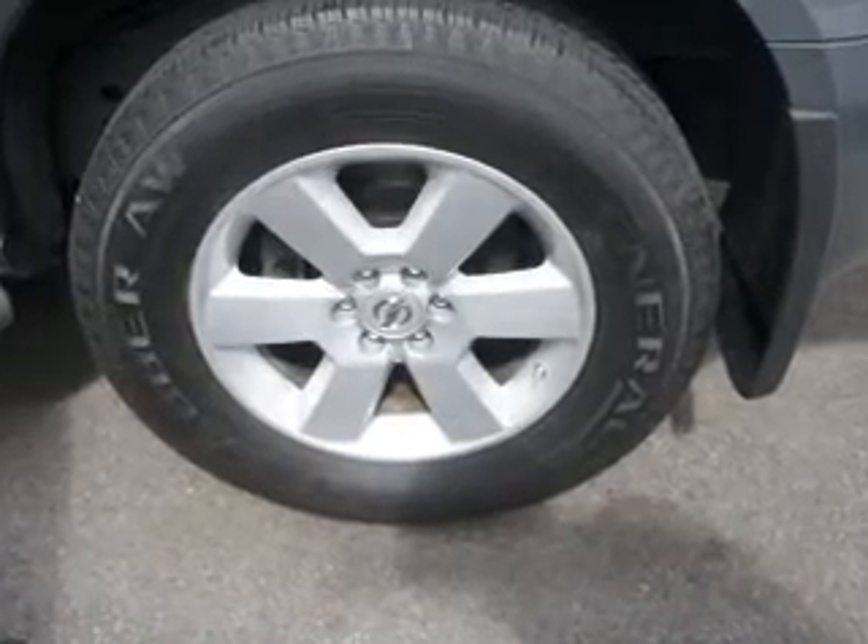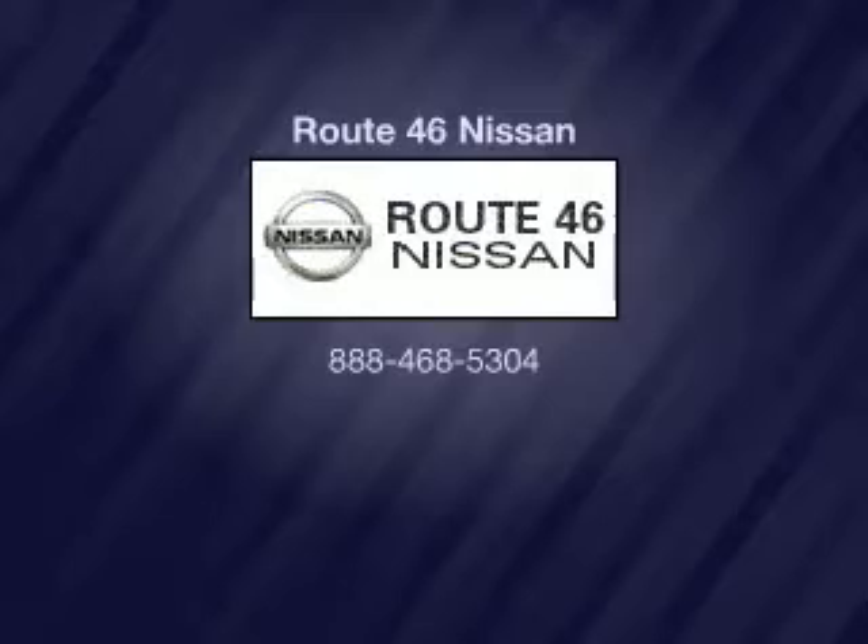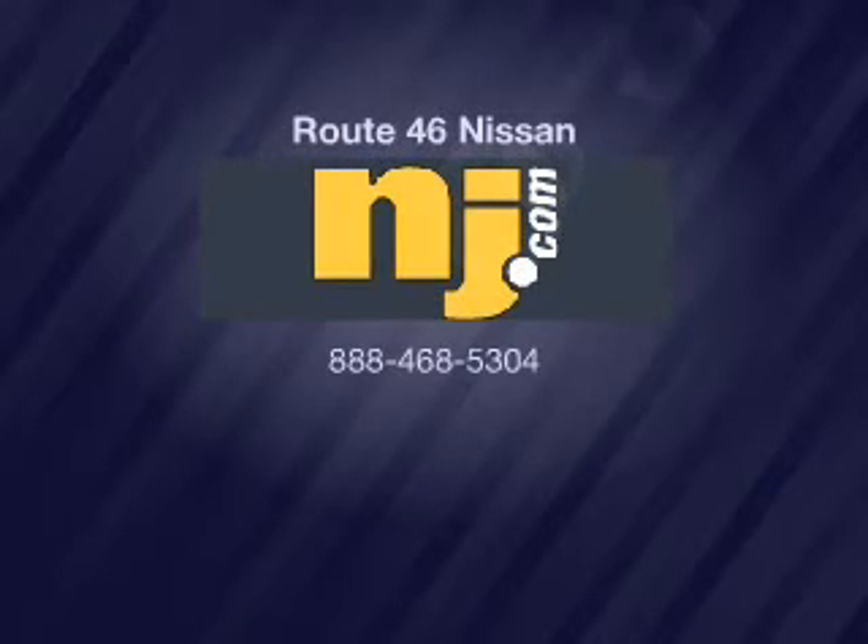Call today to schedule a test drive. We'll be back! Thank you.